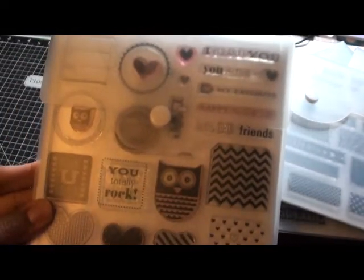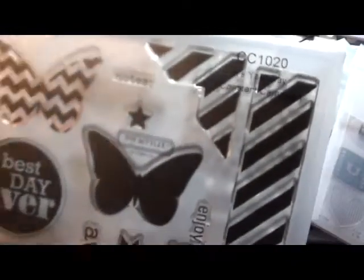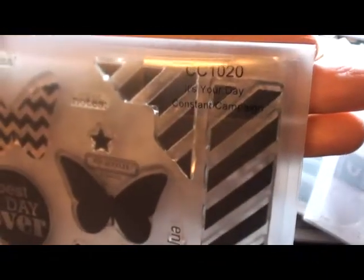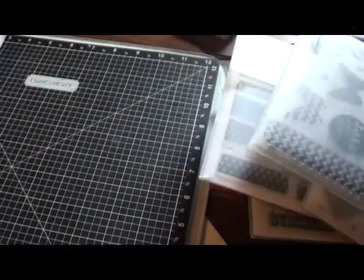This one here — this is a little washi tape. I'll use that one quite a bit. This is actually mostly a Valentine's stamp but I use it a lot on my layouts. I don't know if you can even see that. This one was a promotional item they had.